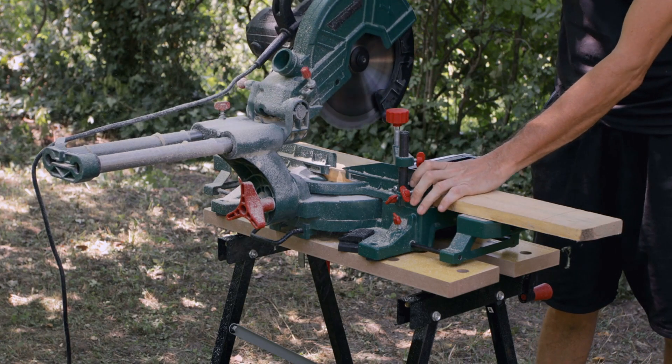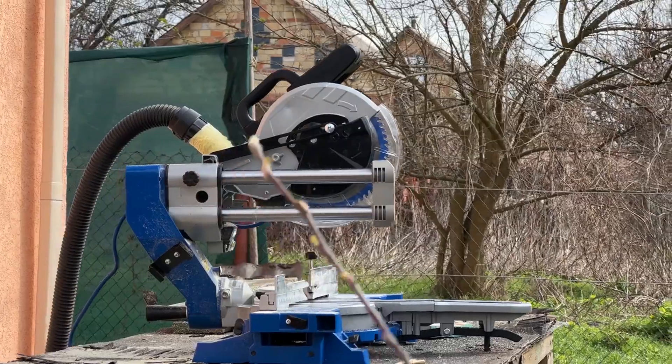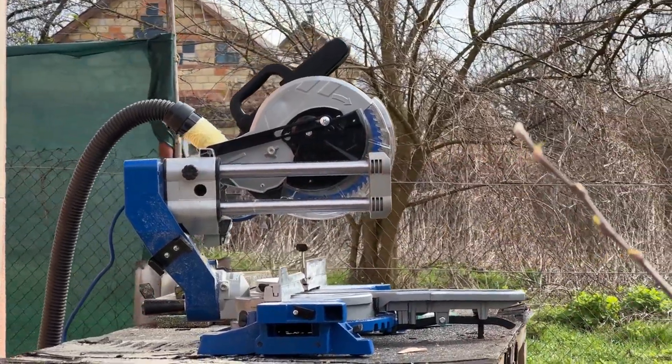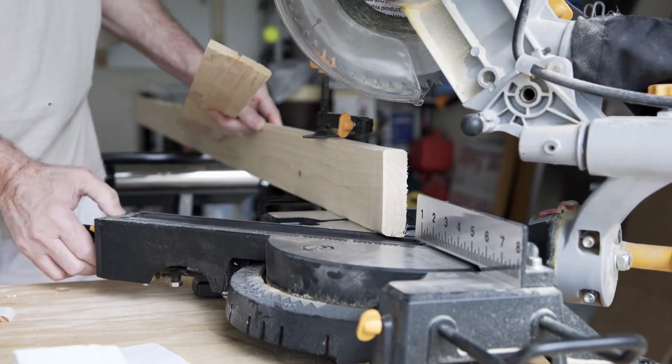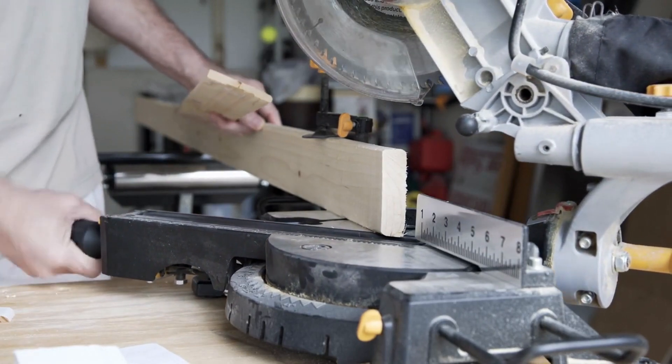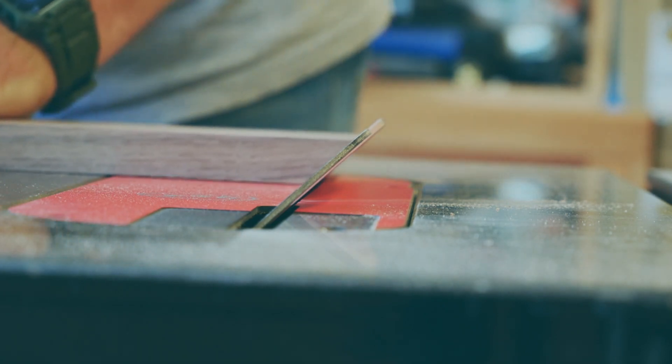A miter saw is a highly specialized tool with one primary function: making angled crosscuts. A miter saw is normally used in a stationary position. Larger miter saws are typically fixed to a stand or on a miter saw workbench, but smaller ones can be moved around to be closer to your workplace. This is not the same thing as the chop saw. Miter saws can cut through plastic, some metals, and wood, depending on the blade you use.